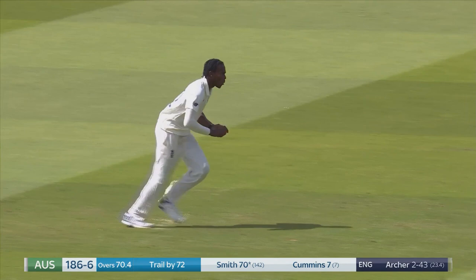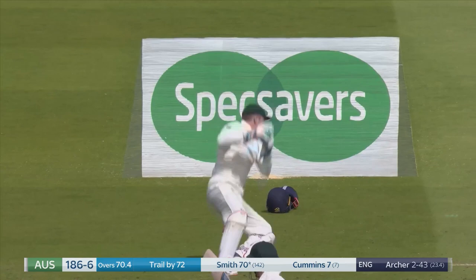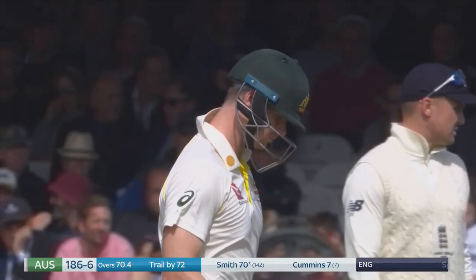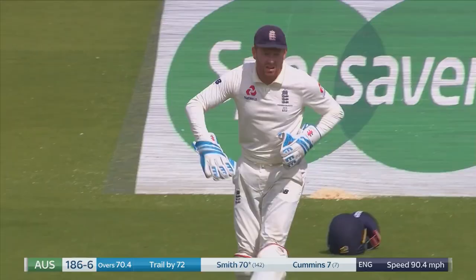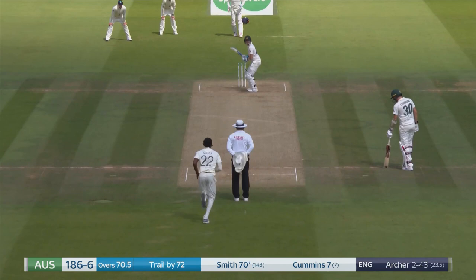Too many people are afraid of conceding runs. As I've said in the past, I am happy if every over that I bowled I got hit for five fours and then got a wicket. It's pretty handy to have someone in the quality of Mitchell Starc in reserve.